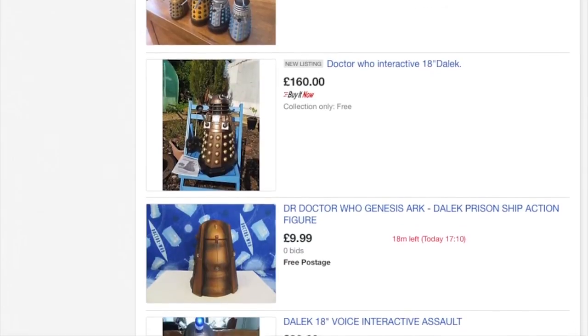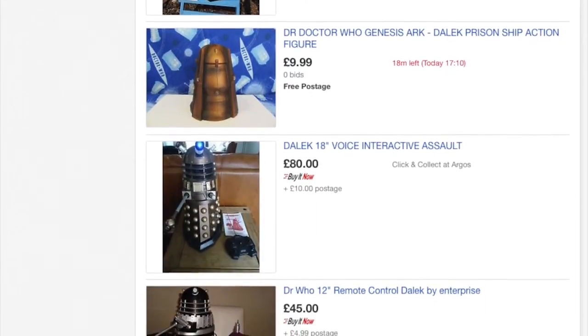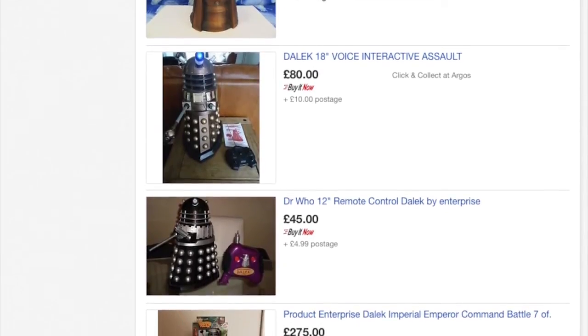Making sure you have top-notch imagery is one of the ways you can really shine on eBay, so take the time and effort to stand out from the competition and improve your sales.